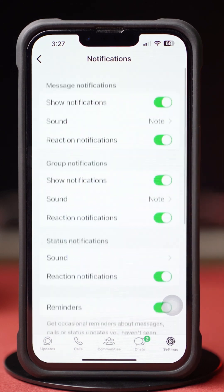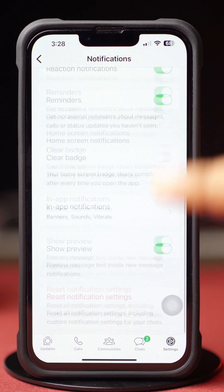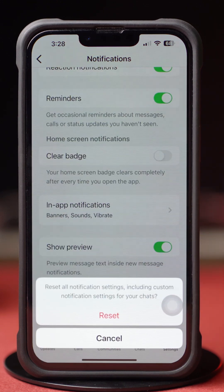Still, if your issue persists, tap Reset Notification Settings at the bottom, then tap Reset. This will reset all your WhatsApp notification settings.